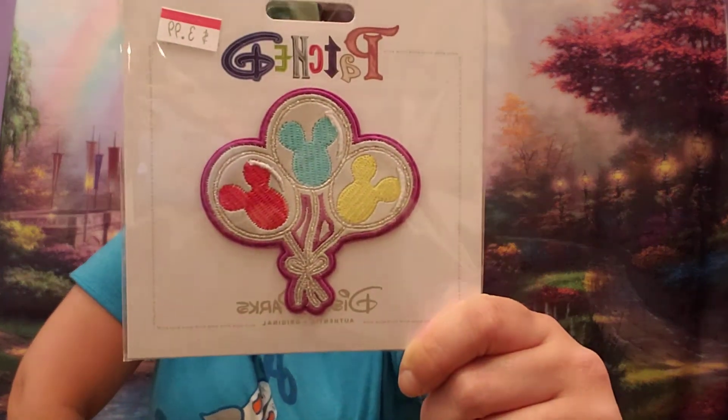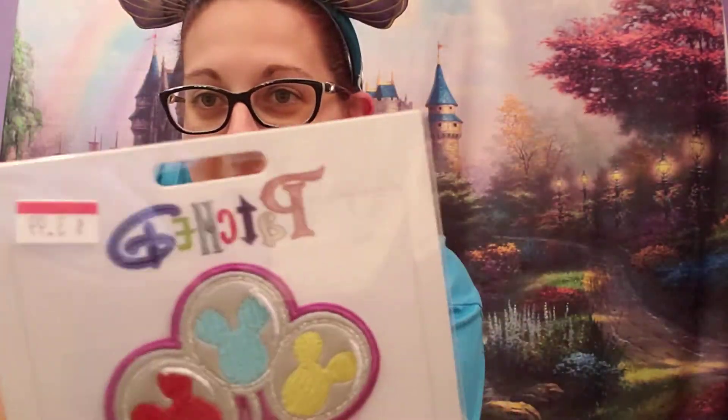These Mickey balloon patches normally retail in the park for $9.99 and were picked up for $3.99. I decided I'm going to take a jean jacket, sew all my patches on it, and make a patchwork Disney jean jacket — that'll be a future project I'll post eventually. I'm just waiting to collect a few more patches so it doesn't look too bare at first.